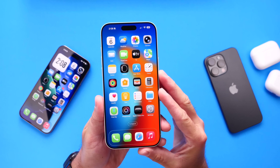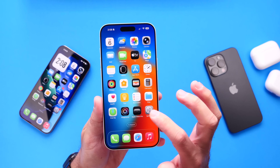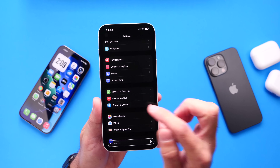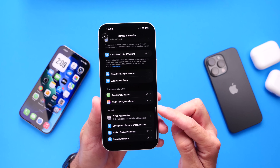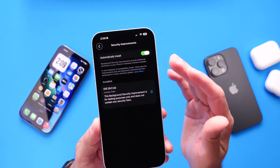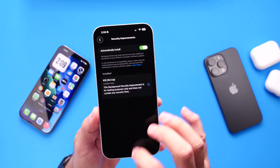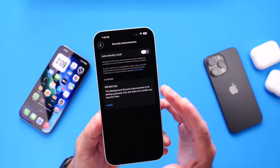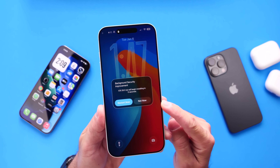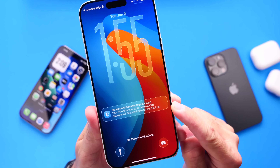This new background security improvements is a test release by Apple to registered developers and public beta testers running iOS 26.3 betas. You can go into Settings, head over to the Privacy and Security section of your iPhone, scroll all the way to the bottom, and find Background Security Improvements. If you're running the beta, you can either automatically install this or manually install it if automatic installation isn't enabled. Once you click Install, in just a couple of seconds you'll see the notification on the center of your screen, your iPhone will restart, and the test will be successfully installed.